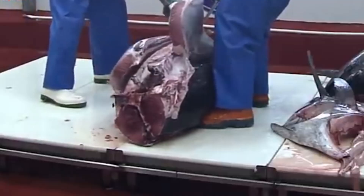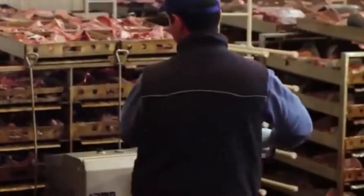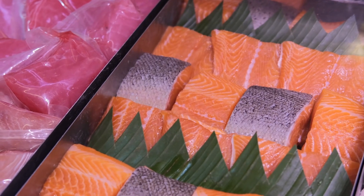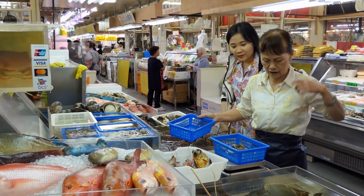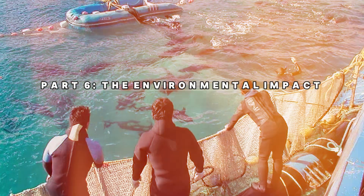After being slaughtered, the tuna are cut into sections, with the most valuable parts — like the fatty belly cuts known as otoro — being separated for sale. These premium cuts are considered a delicacy and can fetch extremely high prices in sushi markets around the world.